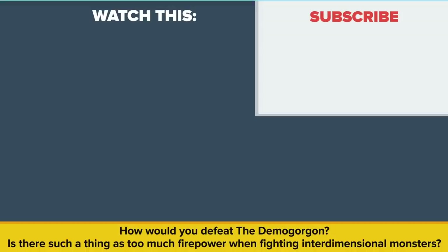How would you defeat the Demogorgon? Is there such a thing as too much firepower when fighting interdimensional monsters? Let us know in the comments! And as always, if you enjoyed this video don't forget to like, share, and subscribe for more great content!